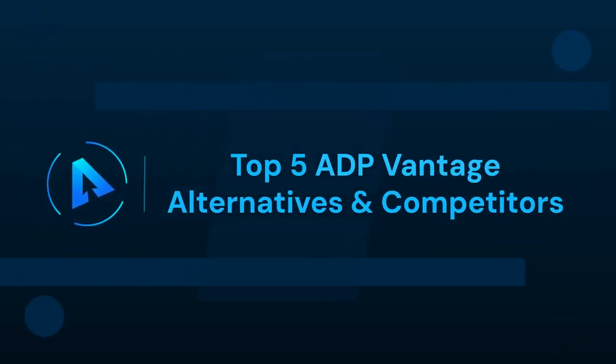In this video, we will talk about the top 5 ADP Vantage alternatives and competitors.